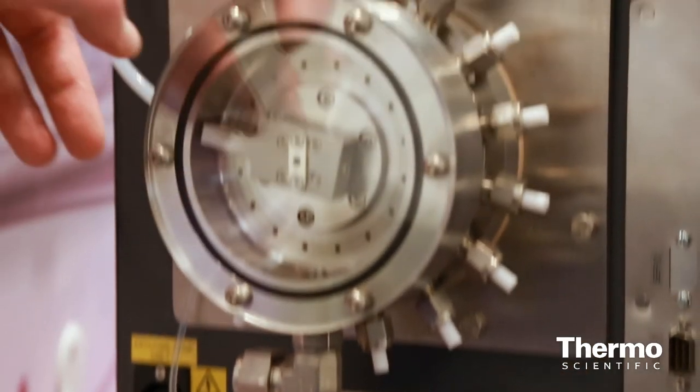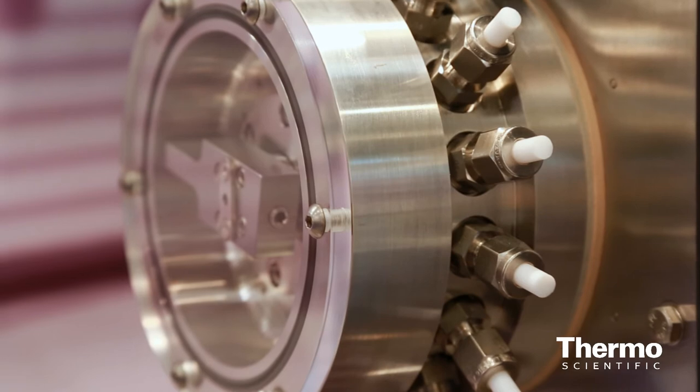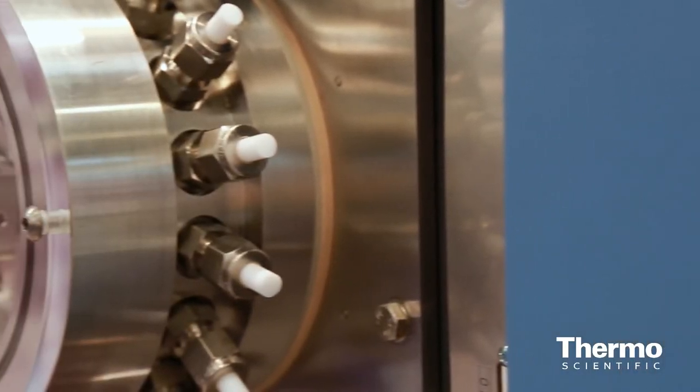We have the RMS — Rapid Multistream Sampler Inlet Valve — and that provides the capability to introduce samples quickly and reliably, with 20 million operations between services.